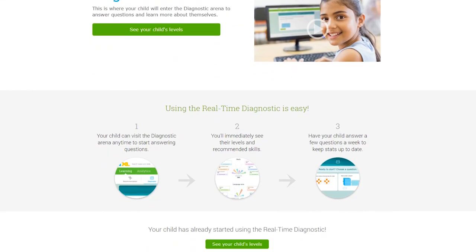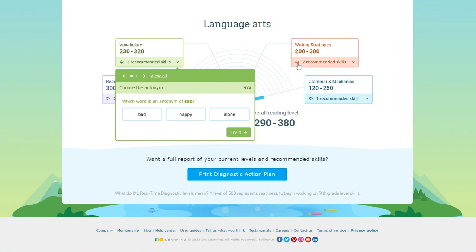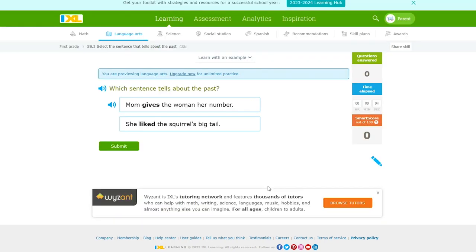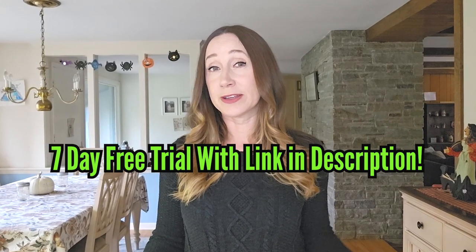iExcel is an online learning program that allows kids from pre-K through 12th grade to practice and improve their language arts skills. Your child will learn by example or from watching a video and practice their skills by answering questions or completing learning games. The best thing about iExcel is their real-time diagnostics tool, which will assess your child's level of understanding in different language arts areas such as reading and writing strategies, vocabulary and grammar, and then recommend specific skills to help your child improve and close any learning gaps. The iExcel language arts program can be purchased for just $9.95 a month, and they offer a 30-day money-back guarantee. Normally iExcel does not offer a free trial, but I have a special link in the video description below so you can get a 7-day free trial if you use that link.